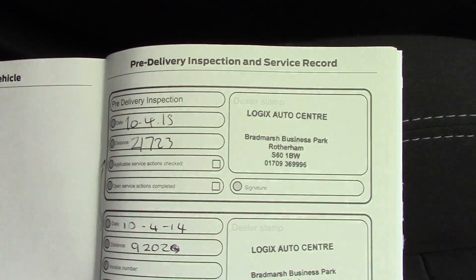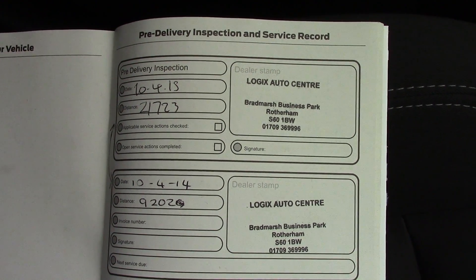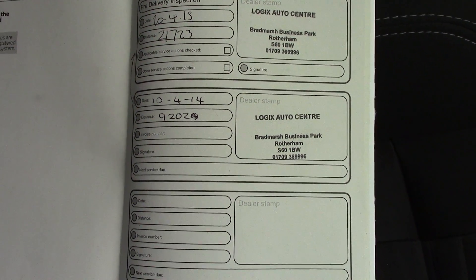Over here we've got the service history for the vehicle — full Ford service history. And like all of our vehicles, this one is fully Ford prepared.